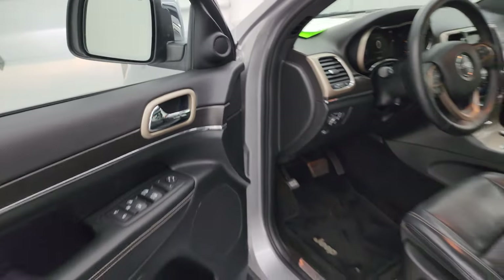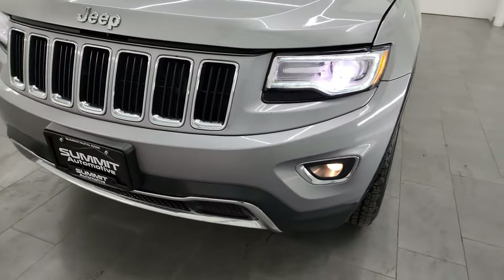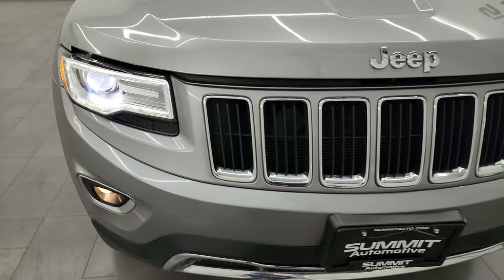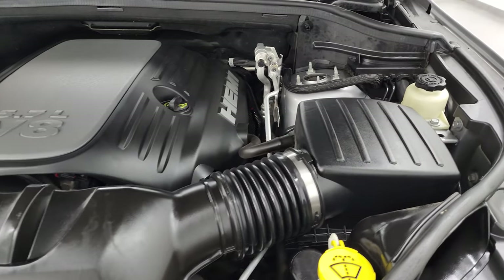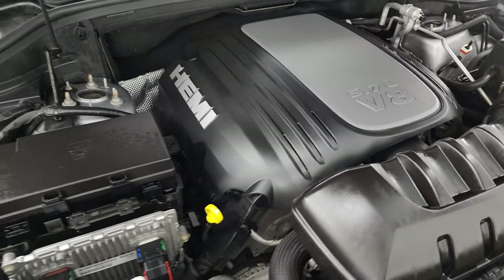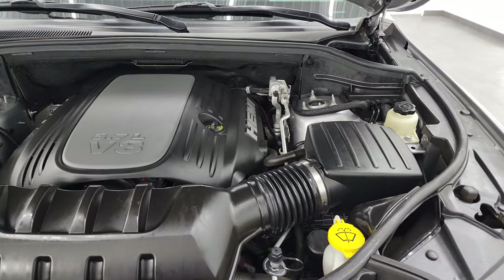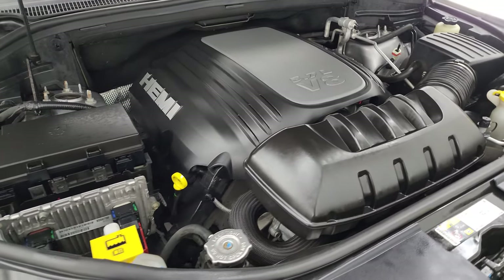I'd like to thank you for checking out the video. From this HD video you've been able to verify the quality, condition, options, and cleanliness of this Jeep. You've got those HID headlamps, LED running lights, and projector style headlamps. Under the hood we have the 5.7 liter V8 Hemi engine — engine bay is very clean, runs very smooth. This Jeep has been fully safety inspected by our service shop with a fresh oil and filter change and all fluids checked and topped off.